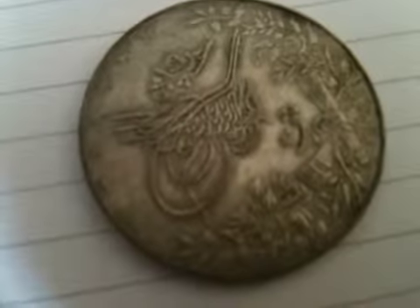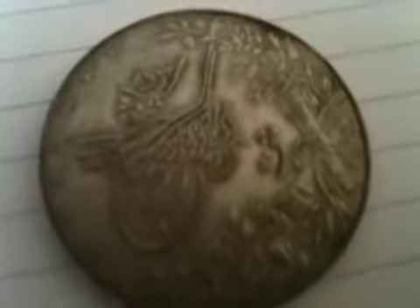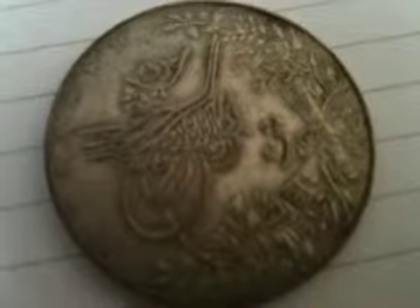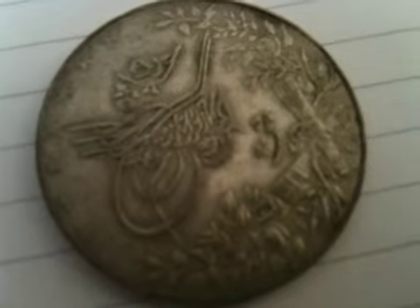Now here you can see, I'm trying to decipher — actually that large curlicue to the center left is actually Islamic writing. That's a rose. Now in Islam, graven images are forbidden. You don't see any portraits.